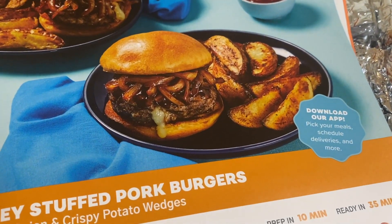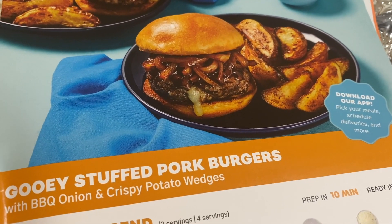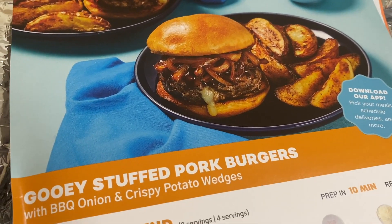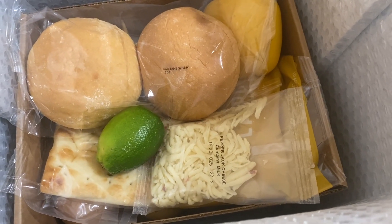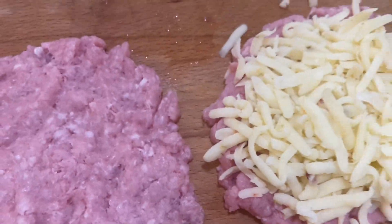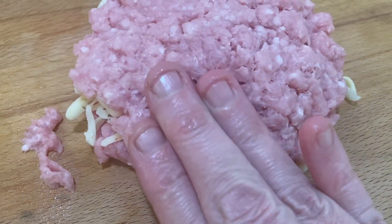This is what my nephew wanted — gooey stuffed pork burgers. I saw a YouTube review and they said it was amazing. There's a bunch of cheese inside and it looks really good. So tonight I have to figure out the ingredients. We put the cheese inside the burger — I've never made a burger with cheese inside before.